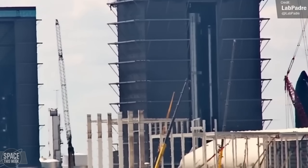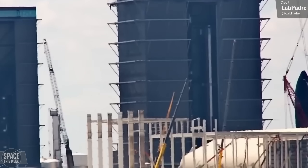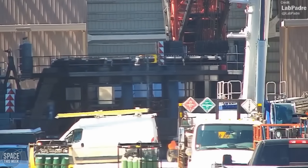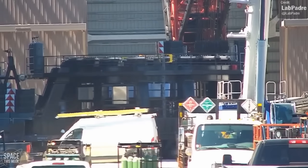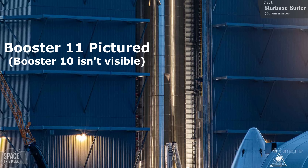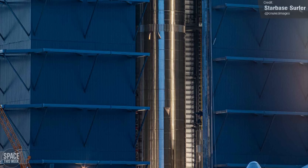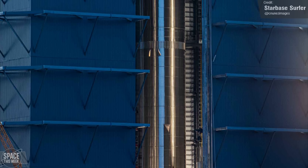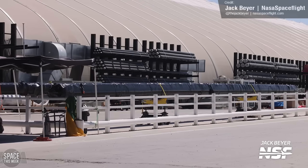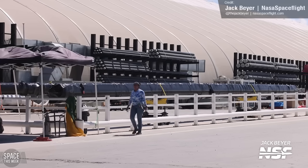Ready to begin receiving its 33 Raptor 2 engines, Booster 10 was moved from the booster thrust simulator stand, which was then moved out of the Megabay and returned to the Macy's test site until needed again. Over the next few weeks, Booster 10 will begin Raptor engine installation, and presumably hot ring installation at some point, in addition to all the remaining hardware required to get the vehicle flight ready. NASA Spaceflight's Jack Bayer caught the arrival of some CO2 tanks at the build area, which will potentially be for Booster 10's fire suppression system.